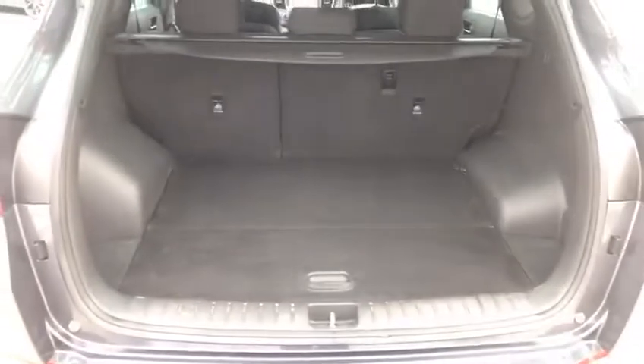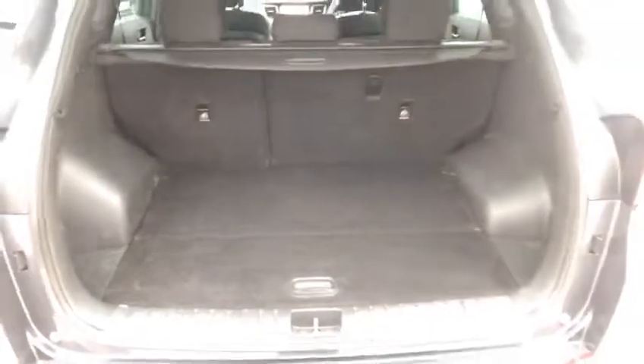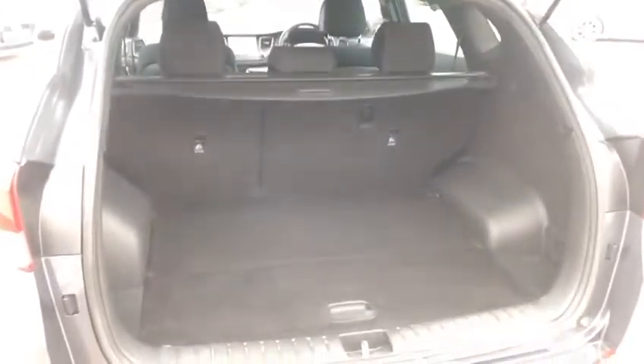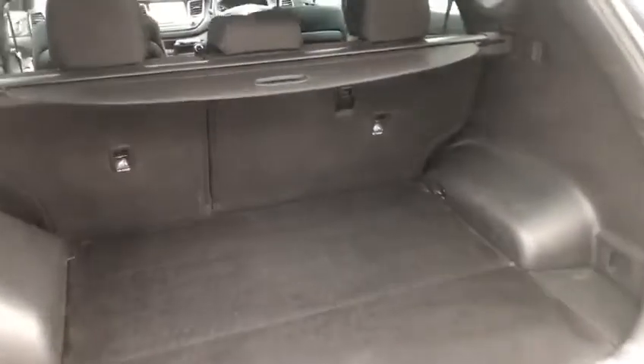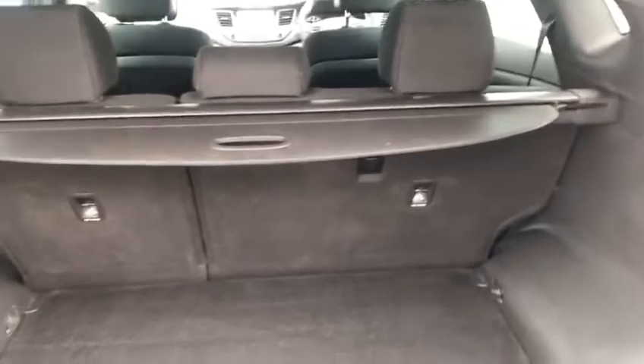The boot is something that's often praised on the Tucson and this one's no exception — the boot on this is fantastic. We won't be left short of space in this car at all. Plus the seats fold down in a 60-40 style, so this one folds down separately to the other two, but they can all be folded down at once.